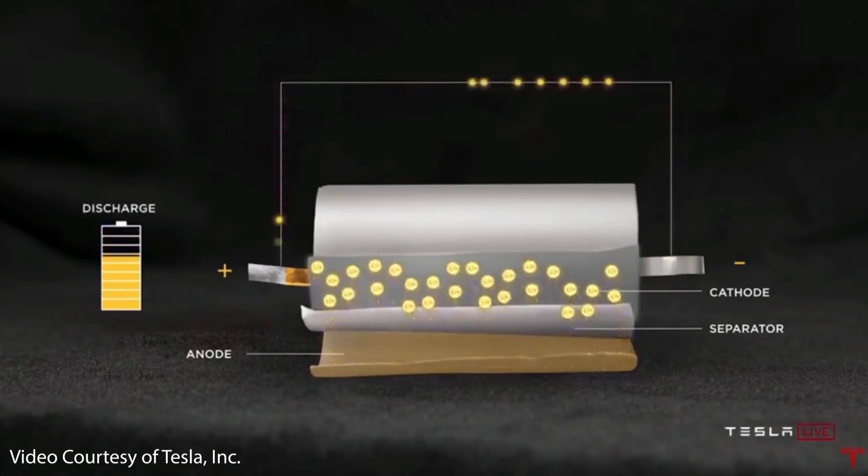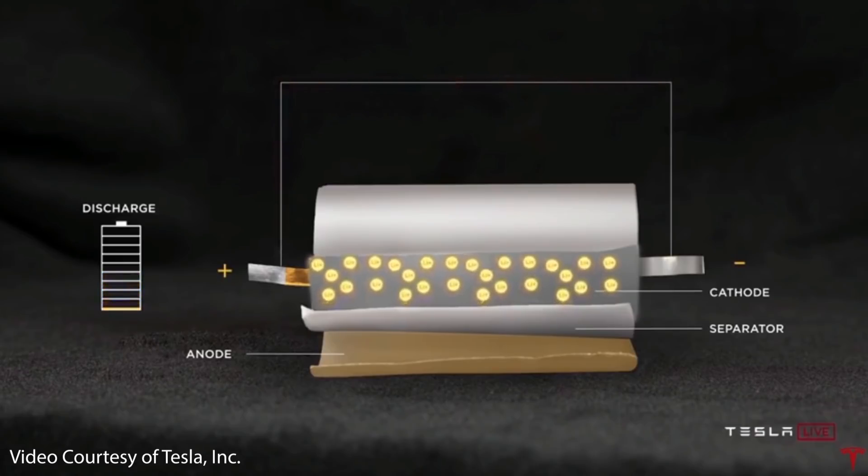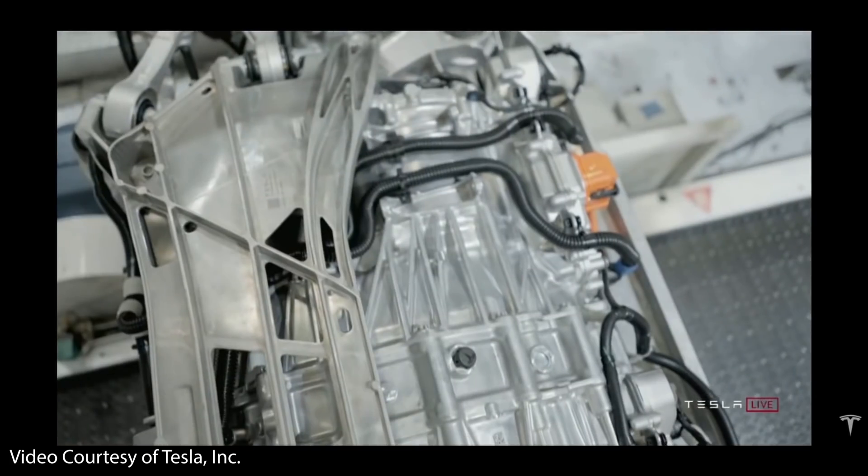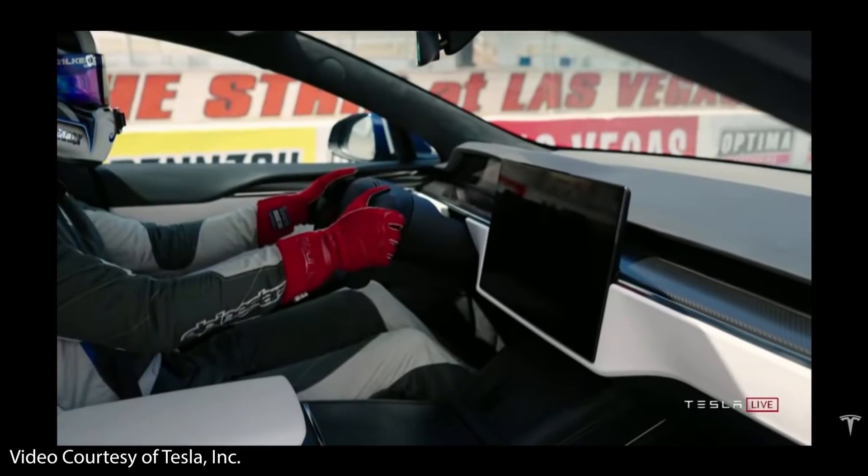To wrap up and summarize: because of Jeff Dahn's research and the findings in this patent application, Tesla will be able to manufacture battery cells that don't need more than two electrolyte additives. This simplifies the manufacturing process further and lowers the cost of battery cells, which falls right in line with Tesla's goals. Reducing the number of electrolyte additives may seem insignificant on a surface level, but every reduction in cost and complexity is important, and this will help Tesla further increase their competitive edge in electric vehicles and battery storage.